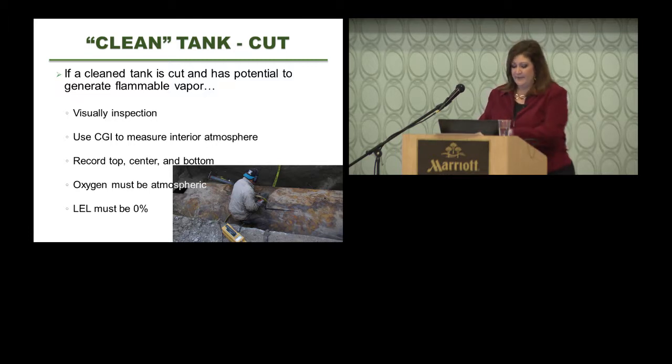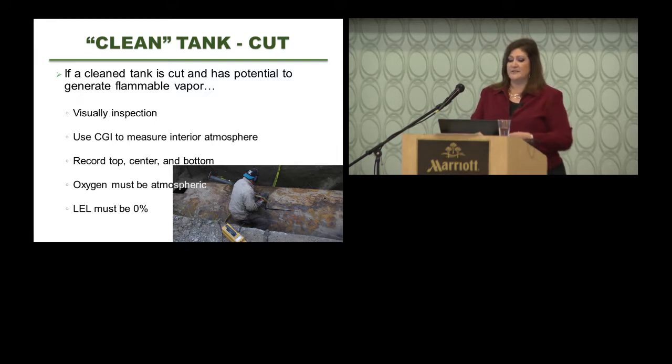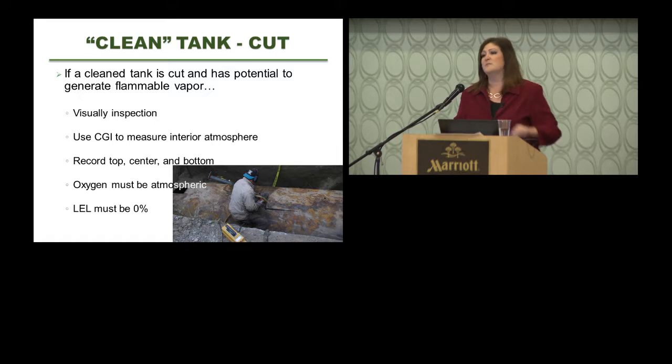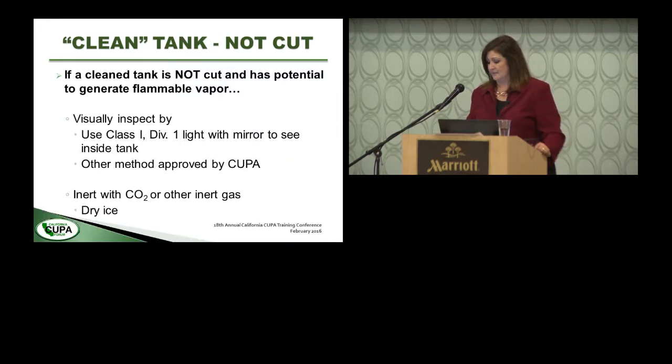There are two ways to clean a tank: the cut method and the uncut method, as stipulated in Title 22. If cleaning a tank that had flammable vapors or the potential for them, you're required to cut an inspection window using cold cutting techniques and use a combustible gas indicator to measure the interior atmosphere — oxygen should be at atmospheric level and LEL must be zero. In the uncut method, there's no inspection window; you look through an access port using a Division I, Class I light and a mirror. The CUPA can also require another method.